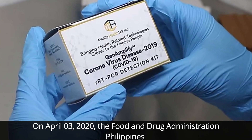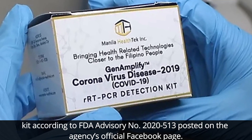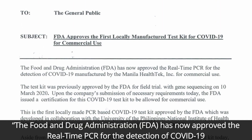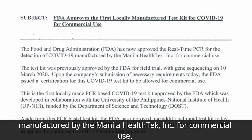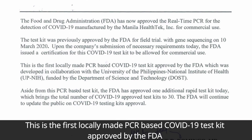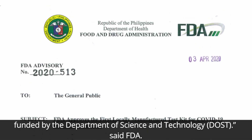On April 3, 2020, the Food and Drug Administration Philippines approved the first locally made PCR-based COVID-19 testing kit, according to FDA Advisory No. 2020-513 posted on the agency's official Facebook page. The FDA has approved the real-time PCR for the detection of COVID-19, manufactured by Manila Health Tech Incorporated for commercial use. This is the first locally made PCR-based COVID-19 testing kit approved by the FDA, developed in collaboration with the University of the Philippines National Institute of Health and funded by the Department of Science and Technology, said FDA.